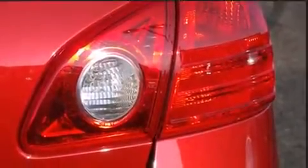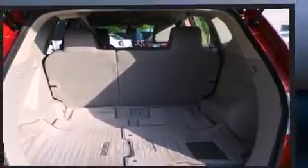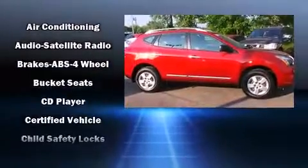Nissan infused the interior with top-shelf amenities such as a tachometer, a trip computer, and more. Enjoy your favorite music via the stereo system, which includes a CD player with MP3 capability and four well-positioned speakers.